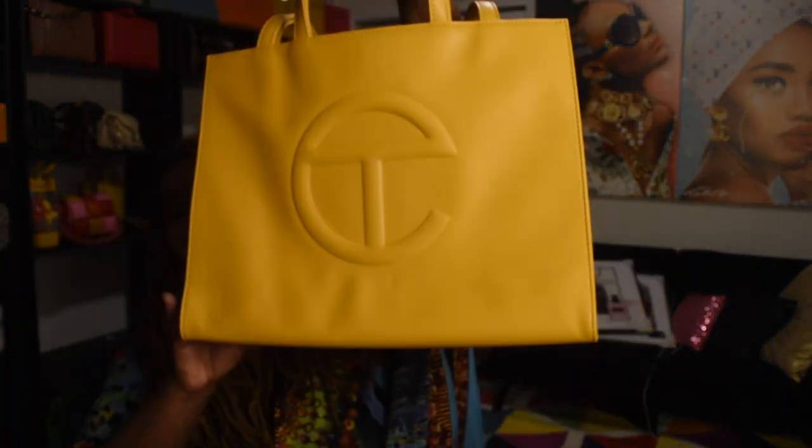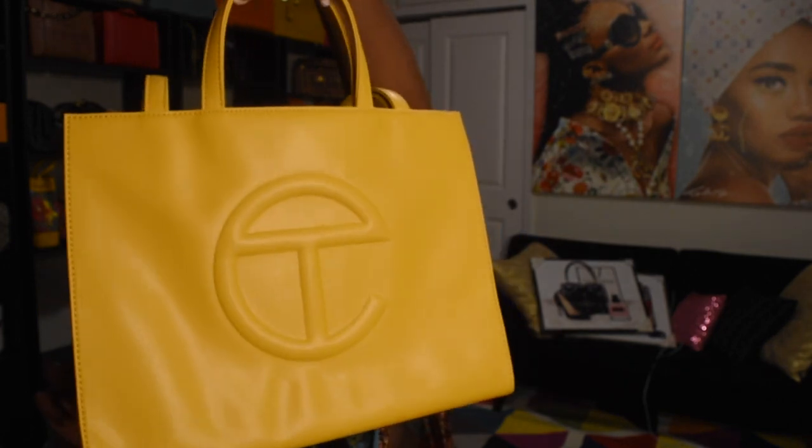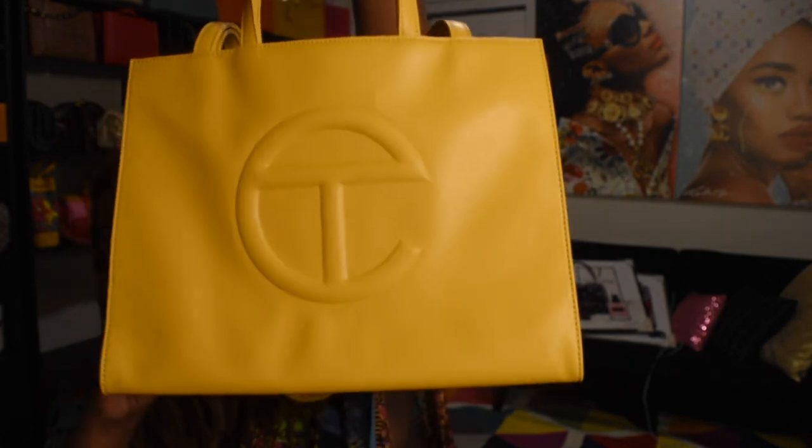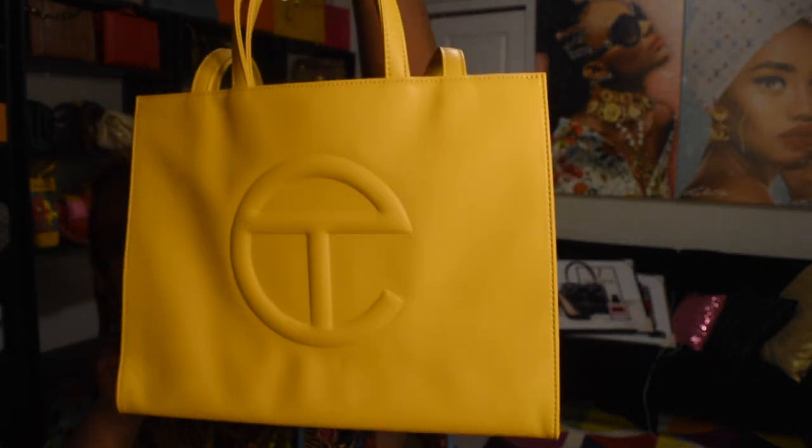Last year I also got a few Telfar bags. This is the mustard medium shopper — this is probably my favorite size in Telfar. I love this color, so freaking cute.